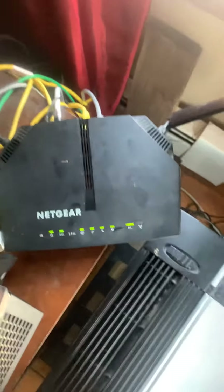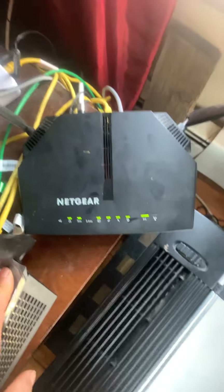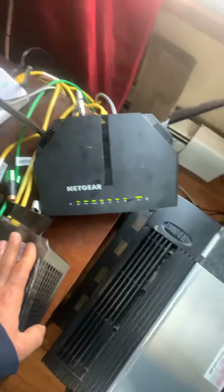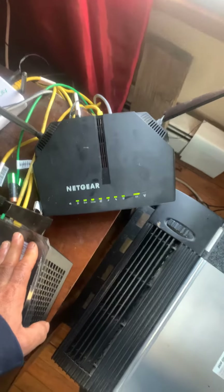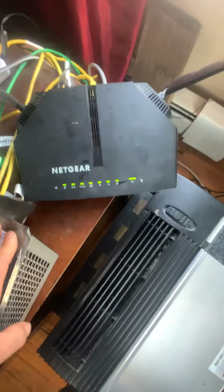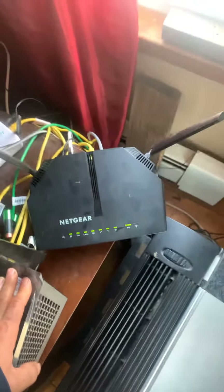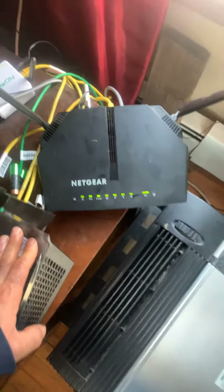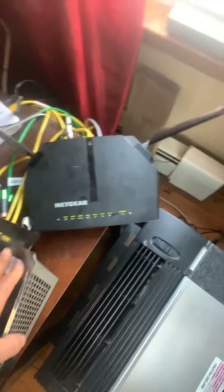Netgear wanted to charge me — I don't know — 40, 50, 60, a hundred and fourteen dollars, but I saved myself some money. Hopefully this will save you some money too. See if that works. This should help your internet connection, providing you have service and your service provider confirms internet on their side. Hopefully that helps — bye, God bless you, bye.